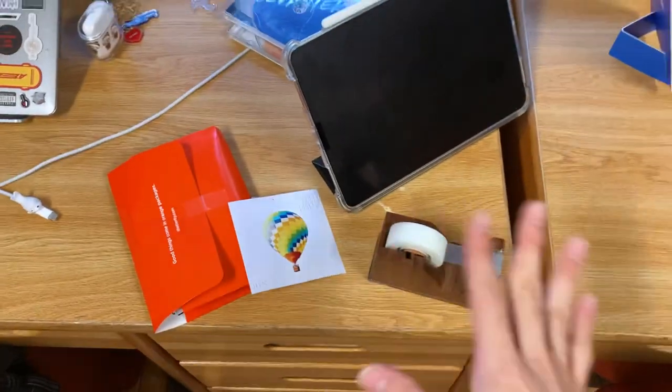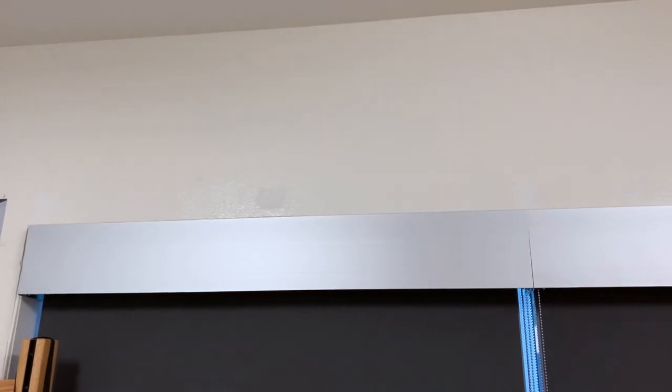That way it's just easier to put up all at once instead of one by one, and when I move out, I just take down this one giant piece rather than individual ones. So it's kind of a little life hack.